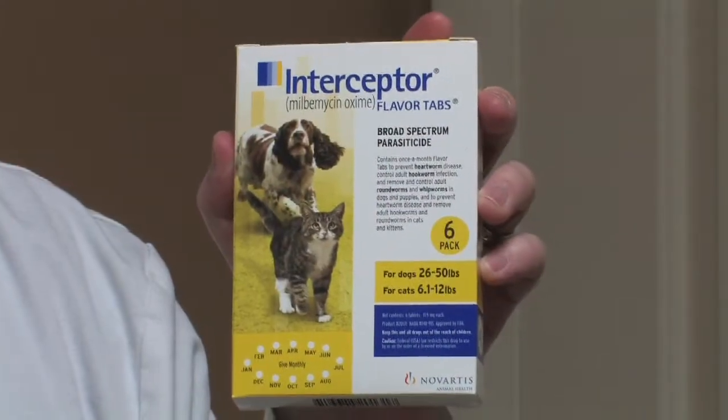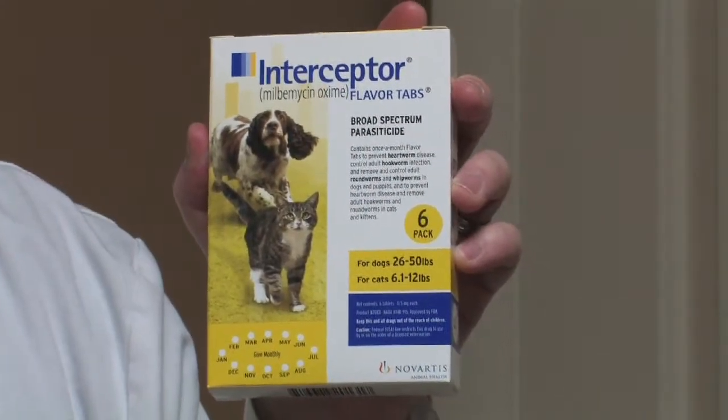Let's talk about heartworm medication in dogs. Heartworm medication should always be used through the direction of your veterinary clinic. Those medications, and there are several, can be either topical or oral. So let's talk a little bit about what the oral medications are and what they do.